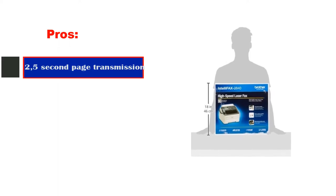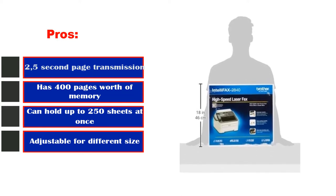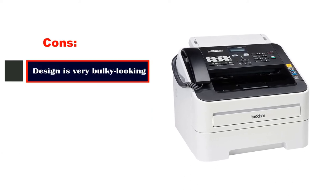Pros: 2-5-second page transmission, has 400 pages worth of memory, can hold up to 250 sheets at once, adjustable for different size media. Cons: design is very bulky looking.